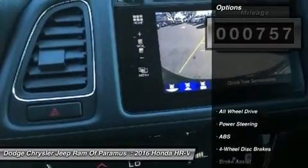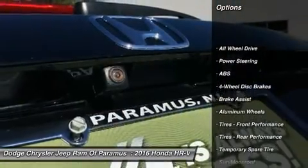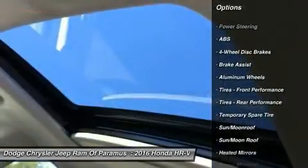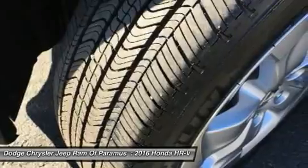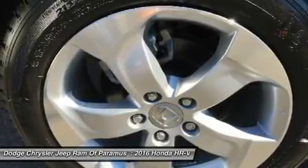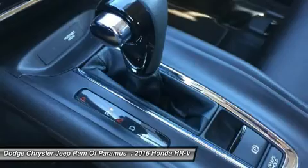Here are some of this vehicle's great options: anti-lock braking system, steering wheel audio controls, keyless entry, all-wheel drive, moonroof, Bluetooth, leather-wrapped steering wheel, adjustable steering wheel, power steering, four-wheel disc brakes.